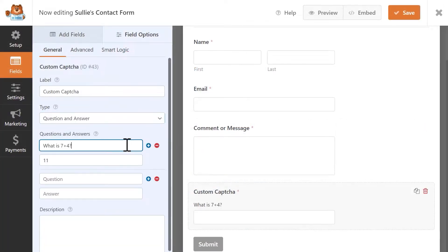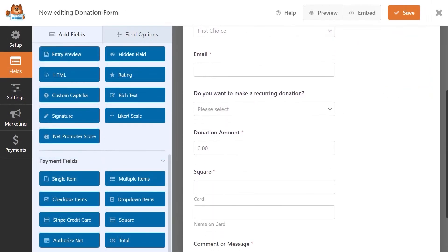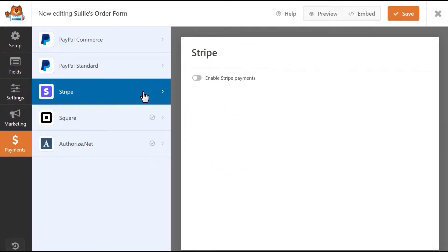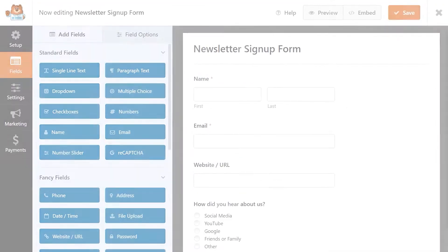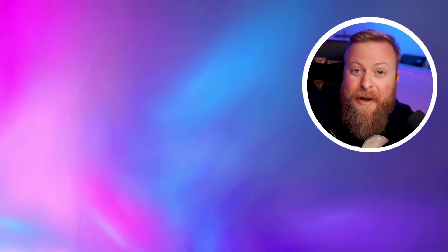WP Forms offers multiple payment gateways like Stripe, PayPal, and Square as well. WP Forms might be for you if you want a simple drag-and-drop interface and you require an easy way to connect your email automation software. They offer a free version with premium licenses starting at $49.50 per year.